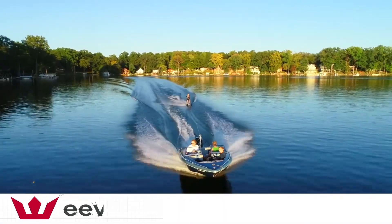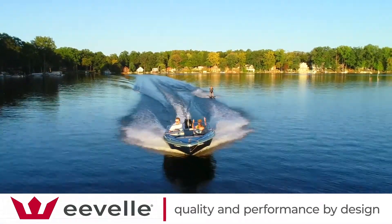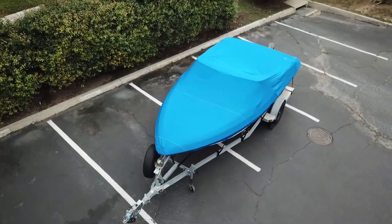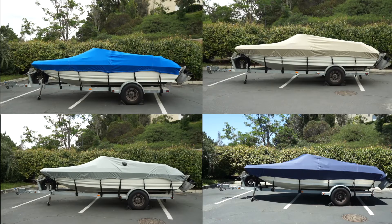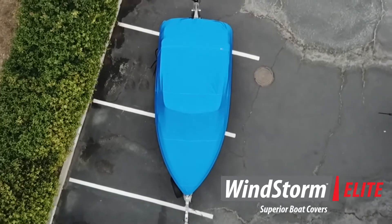Evel designs and manufactures high-quality performance products for those who love the outdoors. Windstorm Elite Boat Covers are a high-end line of semi-custom boat covers that are handcrafted in North America and rated number one in customer satisfaction.